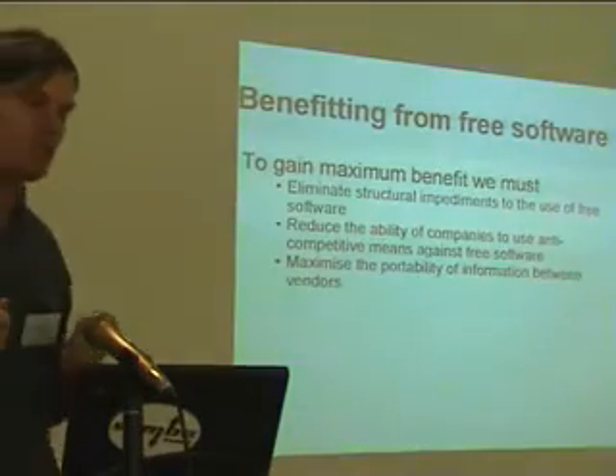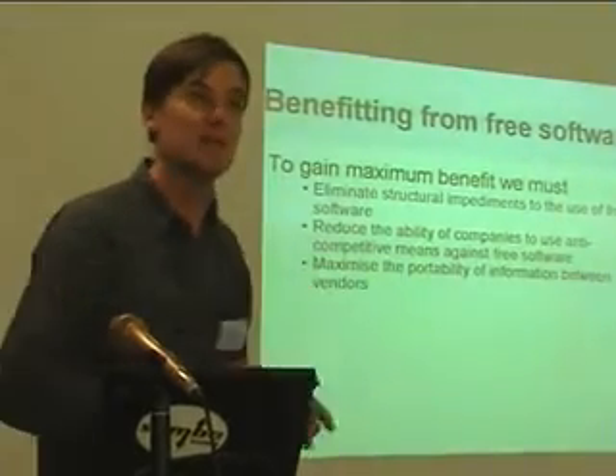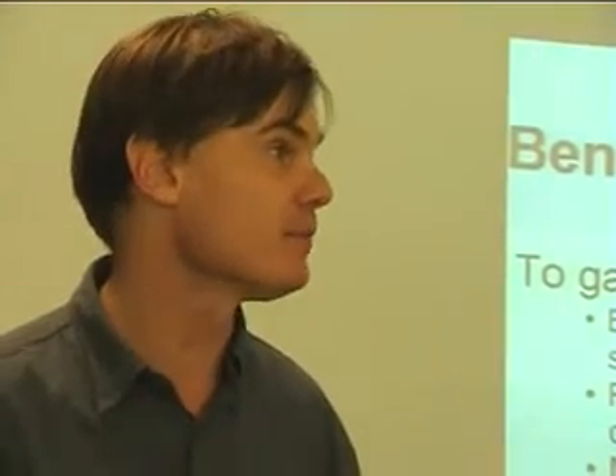We need to reduce the ability of companies to use anti-competitive means against free software. Some of that is happening. We've seen the great success of antitrust law in Europe making a big difference. I was delighted to be involved somewhat in the EU case with Microsoft, which resulted in them eventually announcing the release of an enormous number of protocol specifications. Microsoft went from being the most closed company I could name on protocol specifications to being possibly the most open overnight. That change stemmed from antitrust law, from public policy, and from the staunch support of that policy by the EU commissioner for competition. It took nine years, and it was betting the entire antitrust organisation in the EU on this case — but they won. It was an enormous win for society.